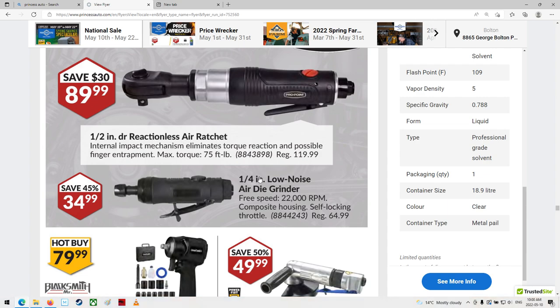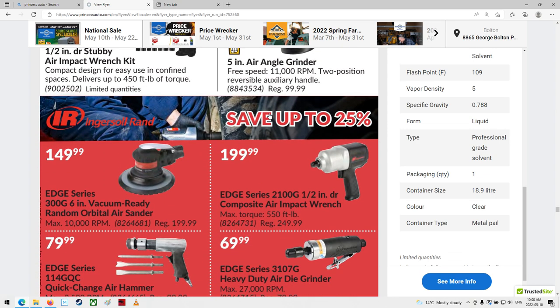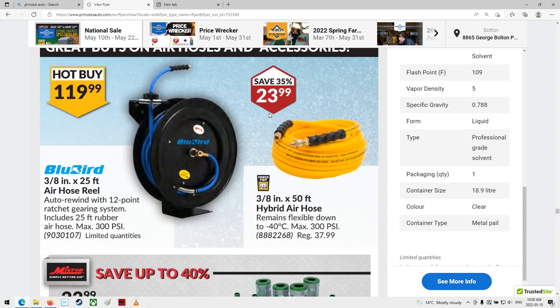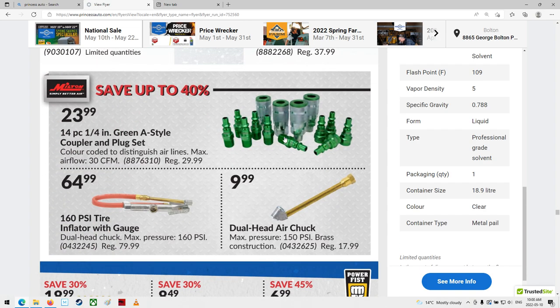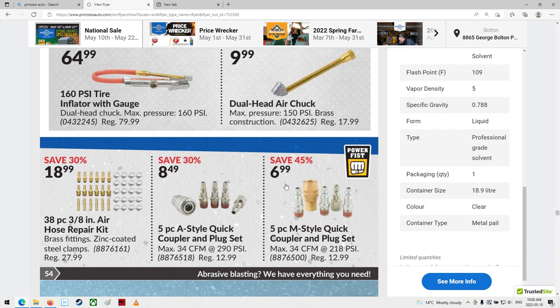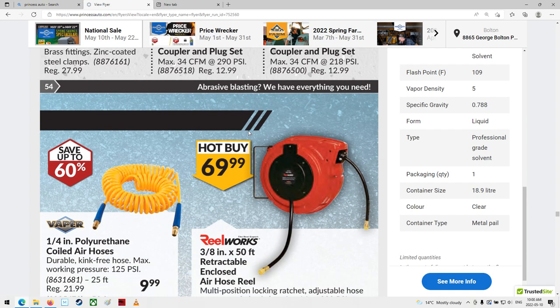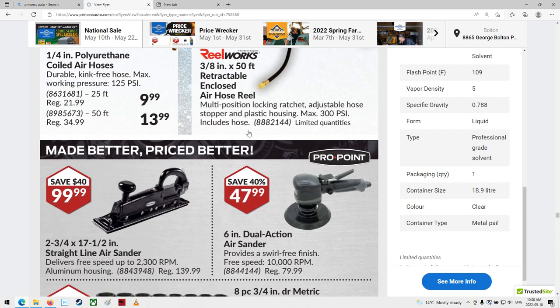Reactionless air ratchet — internal impact mechanism eliminates torque reaction and possible finger entrapment. So if you're up next to something, you don't pop into the corner. Yeah, I've done that before, I know what they mean. Impact guns and air tools, some hoses. Those are neat green A-style couplers — I think I'm an M-style kind of guy, and then there's the A which are longer. I don't really know why they ever came up with different ones.